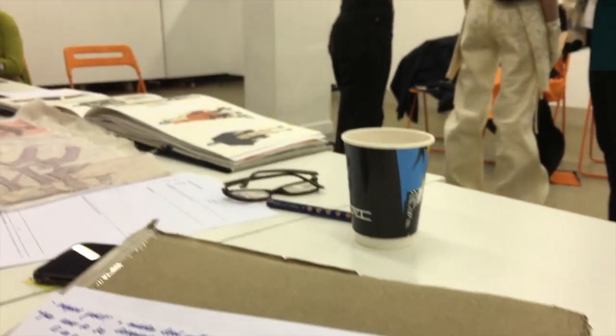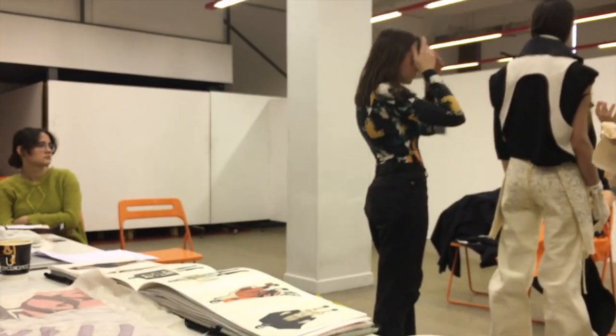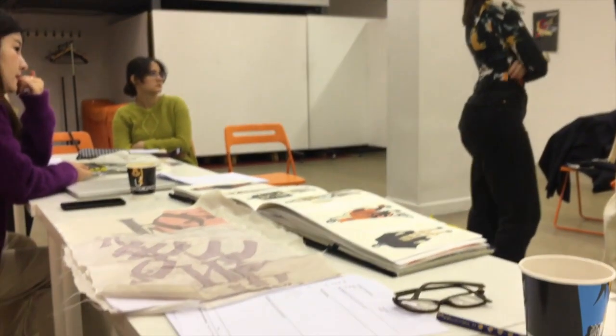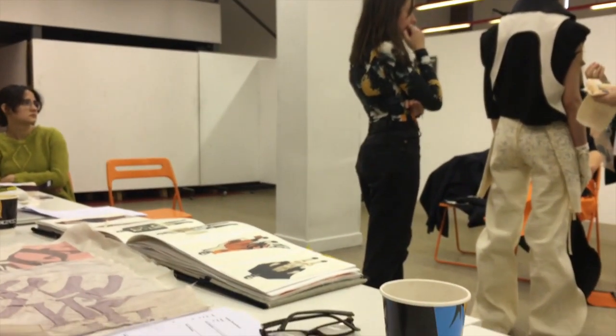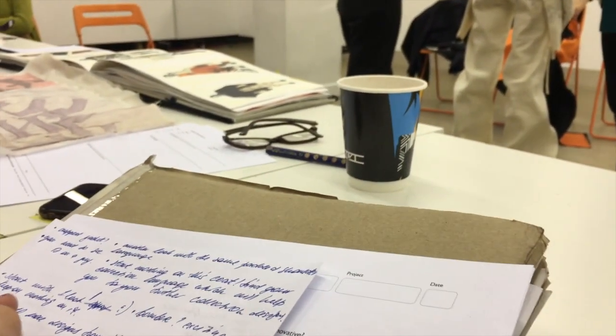We had our first proper lineup in the last drawing studio and it was so helpful to see all the garments and work in progress on the models, to see how they correlate with each other, check the proportions, play around with them, take one thing from one look and put it on another, and have the whole group critique your work. It's so helpful.